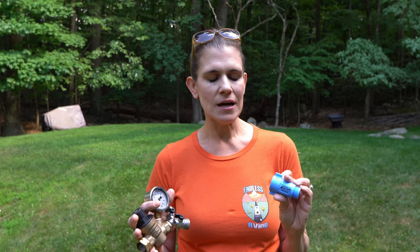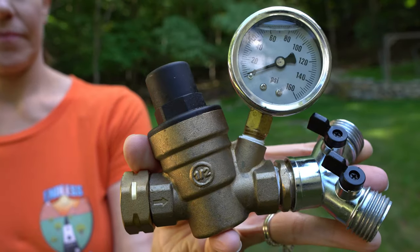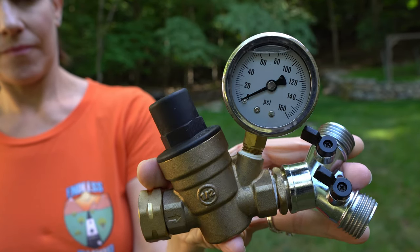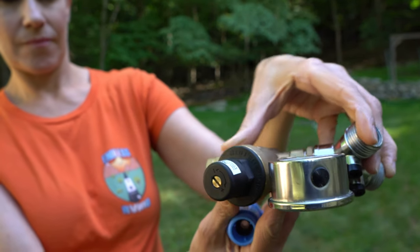Number two is a water pressure regulator — very important. When you get to a campground and connect to water, you don't know what pressure is coming out. It could be 80 to 100 PSI, which can really damage your system. There are a couple of kinds: a simple preset one at 40 to 50 PSI for about five dollars, and a fancier adjustable one we use, set to 45 PSI, which runs about $25.